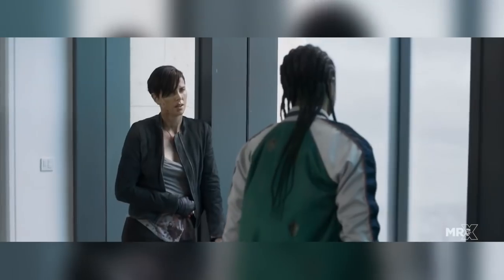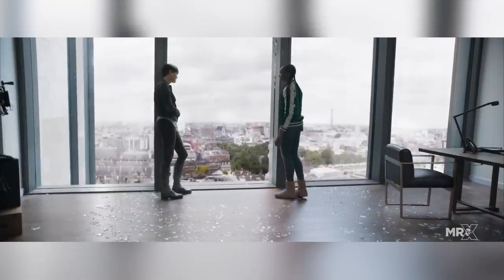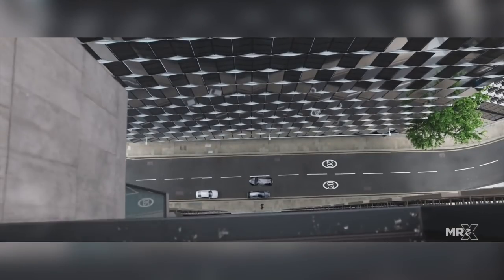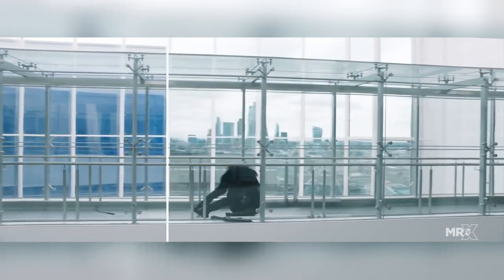They took a lidar scan at street level and another on the roof, which would give them the views from the windows in the interior of Merrick's penthouse. They also shot 360-degree time-lapse high-resolution stills to capture the times of day. For the interior shots, the team went to a house in Wentworth, England, that had 270 degrees of floor-to-ceiling windows.